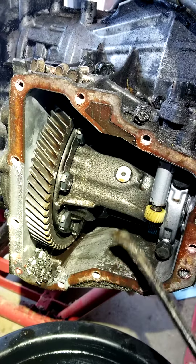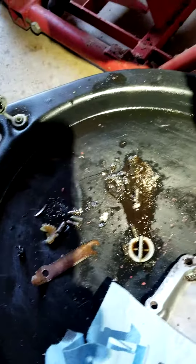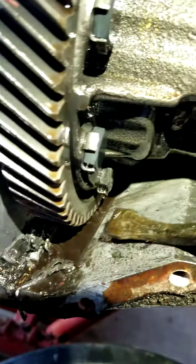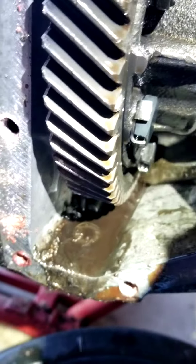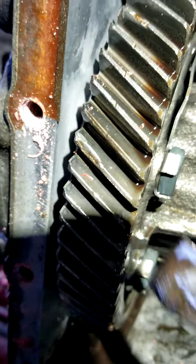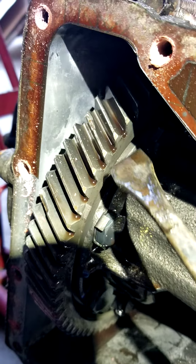If you forget to do it, this will happen. Look at all the teeth — it's all ground off. That tooth right here, all of it.